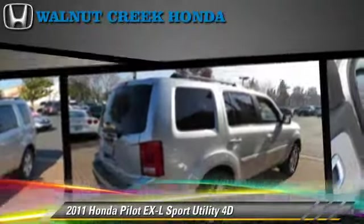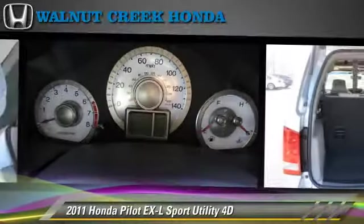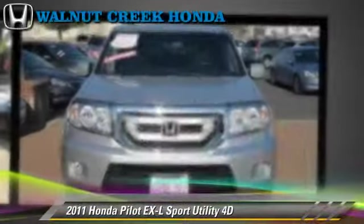Comfort and convenience features include heated seats, Bluetooth wireless, backup camera, third-row seating, and DVD entertainment system. Give us a call to schedule your test drive today.